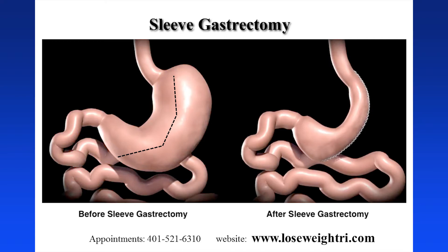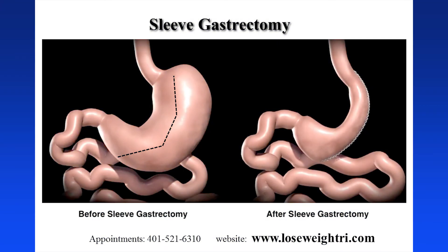In the gastric bypass you end up with a little pouch of a stomach that's the size of your thumb. In the sleeve gastrectomy you end up with something like the size of a banana. We call it the sleeve gastrectomy because it looks like a shirt sleeve. You can see we take out the left side of the stomach and remove it.